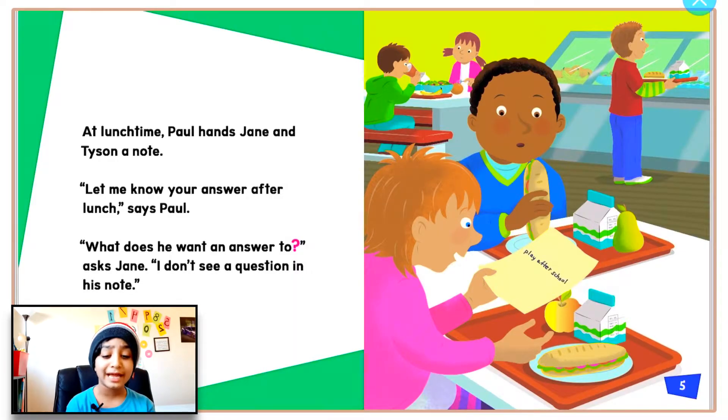At lunchtime, Paul hands Jane and Tyson a note. 'Let me know your answer after lunch,' says Paul. 'What does he want an answer to? Question mark,' asks Jane. 'I don't see a question in his note.'